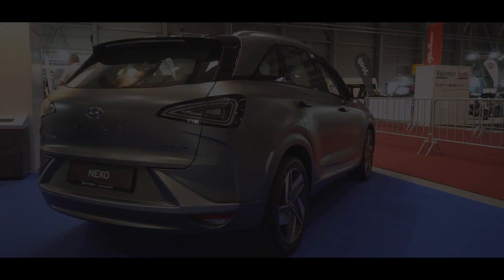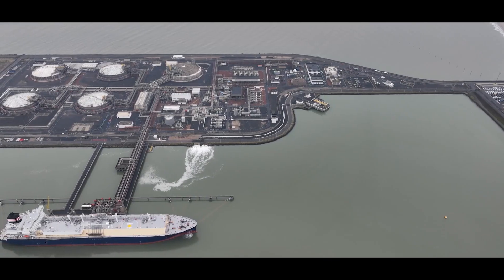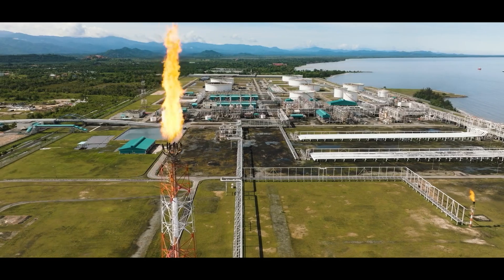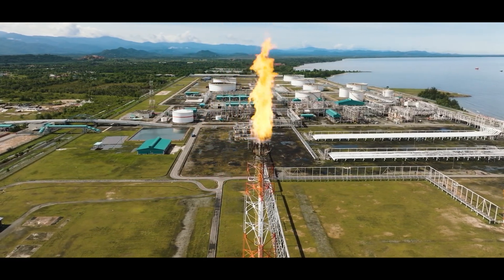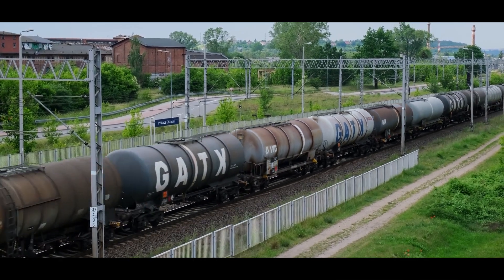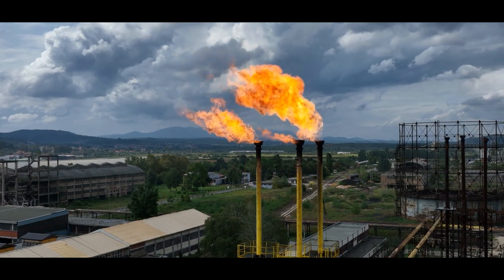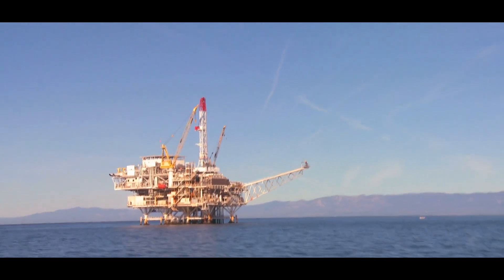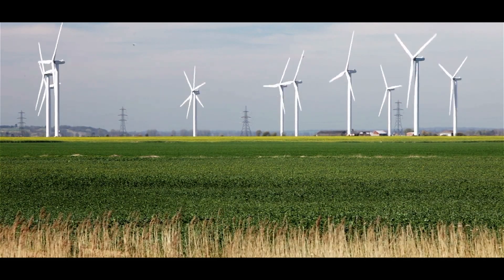While hydrogen itself is a clean fuel when used in fuel cells or combustion engines, the way it is produced can have significant environmental impacts. As of now, much of the hydrogen produced in Germany comes from natural gas through steam methane reforming. This method releases carbon dioxide and other greenhouse gases, contributing to air pollution. Even if hydrogen is used as a clean fuel, its production through fossil fuels still has environmental consequences. The process of extracting natural gas and refining it for hydrogen production involves environmental risks such as habitat disruption, water contamination, and air pollution. Until the majority of hydrogen production shifts to renewable methods, these concerns will remain relevant.